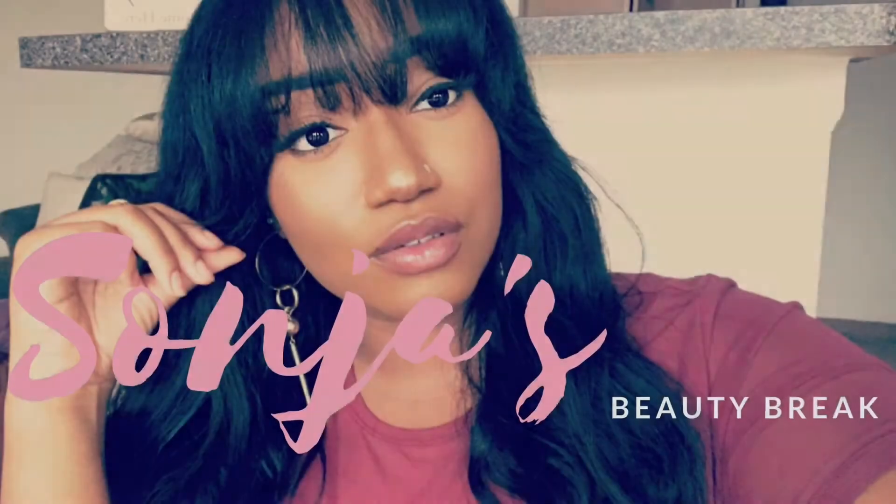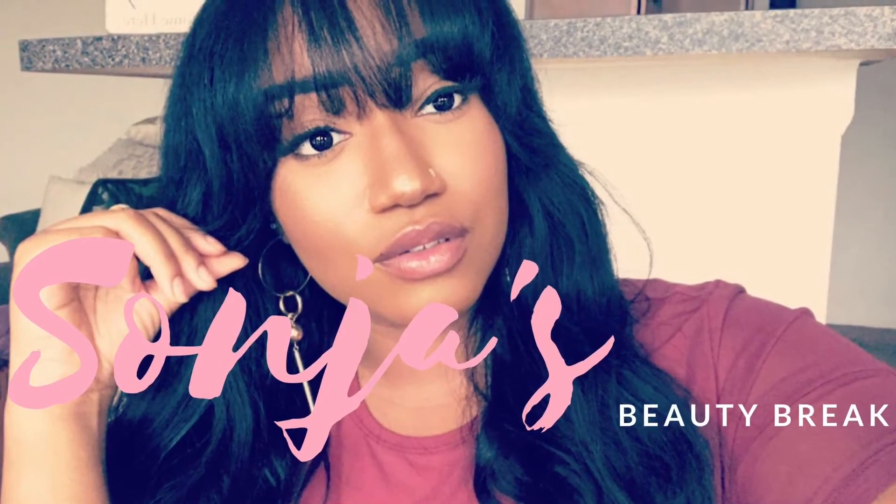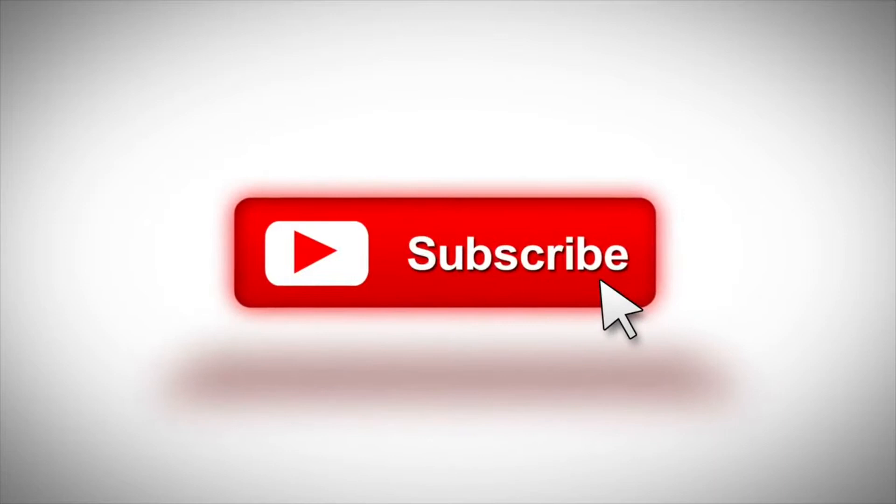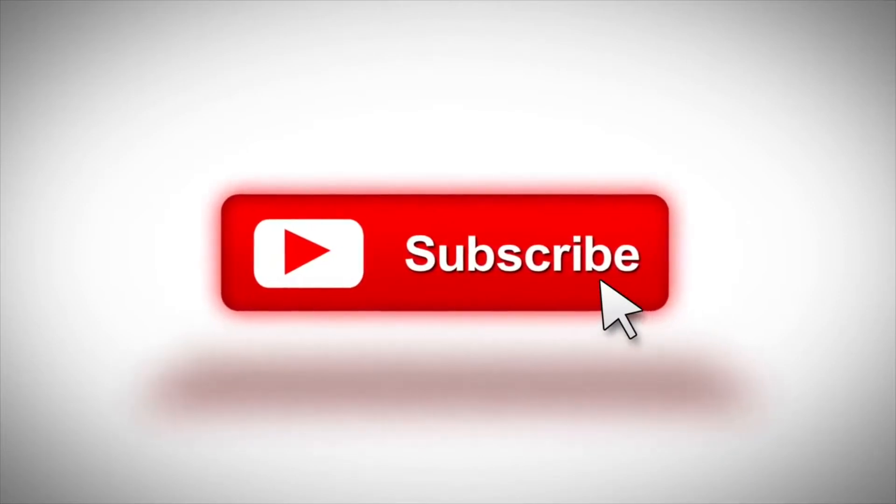Hi guys and welcome back to another Sonya's Beauty Break video. I am back with my second Juice Beauty review. About four months ago I did my first initial Juice Beauty review — I was having some problems with my skin and I went into Ulta, and Juice Beauty was something that was highly recommended to me.